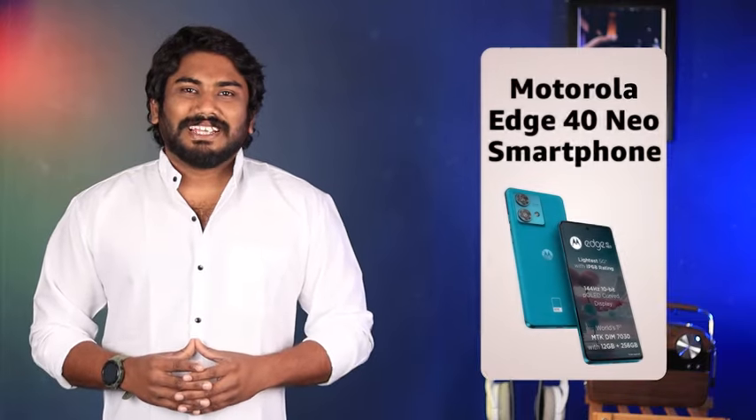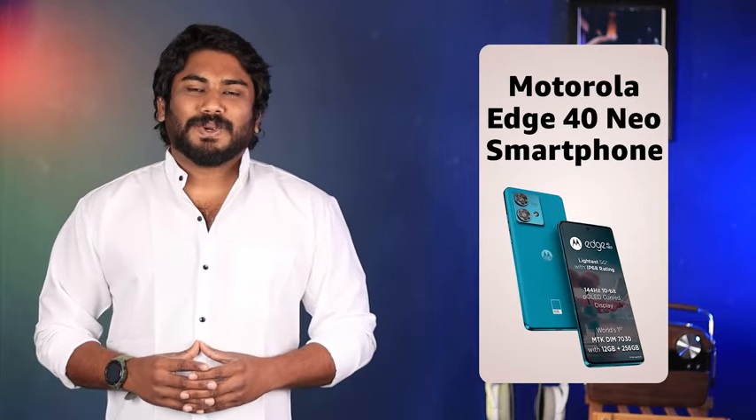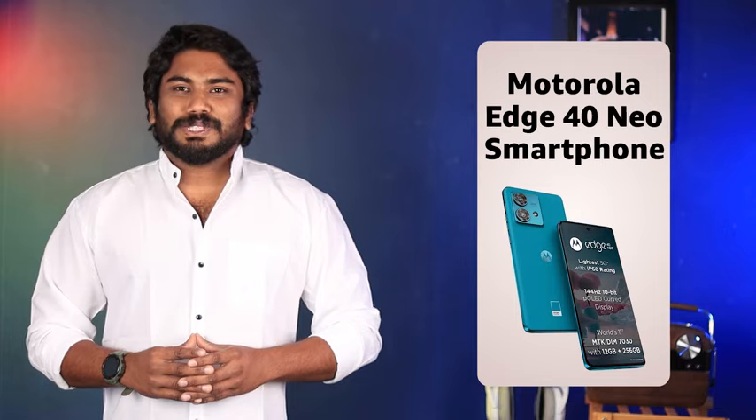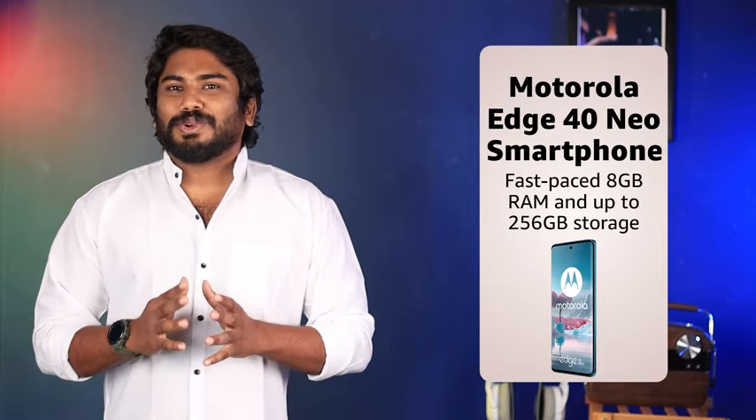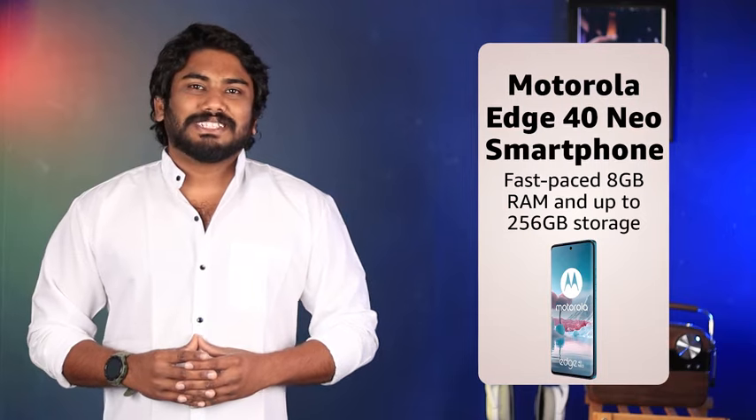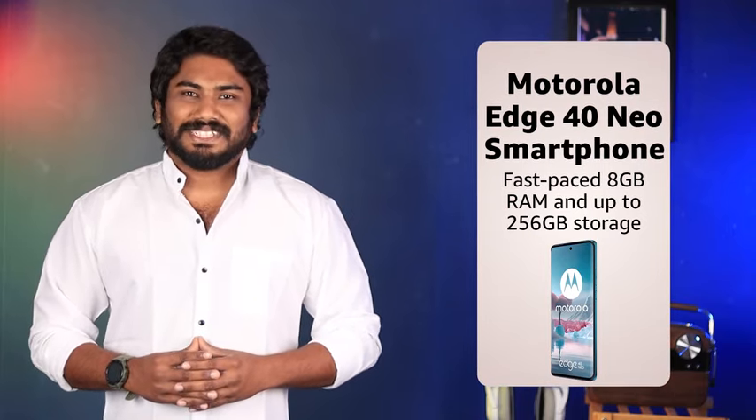Hi everyone, this is Illa and today let's dive into the latest tech marvel from Motorola, the Motorola Edge 40 Neo Smartphone. With a generous 8GB of RAM and a choice of 128 or 256GB of internal storage, this device is built to keep up with your fast-paced lifestyle.